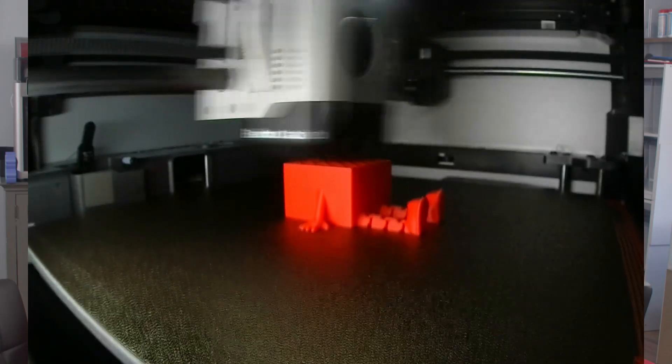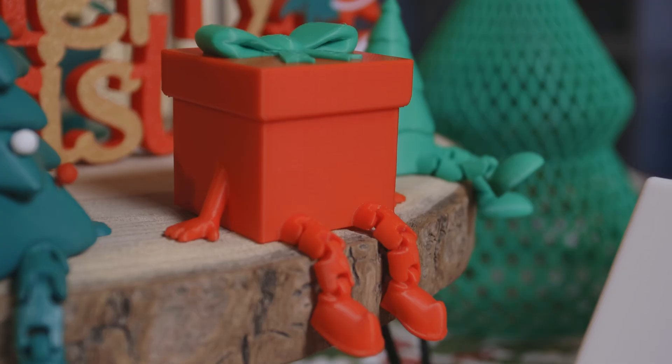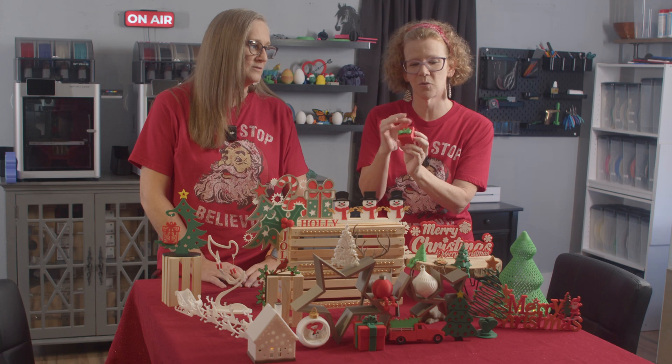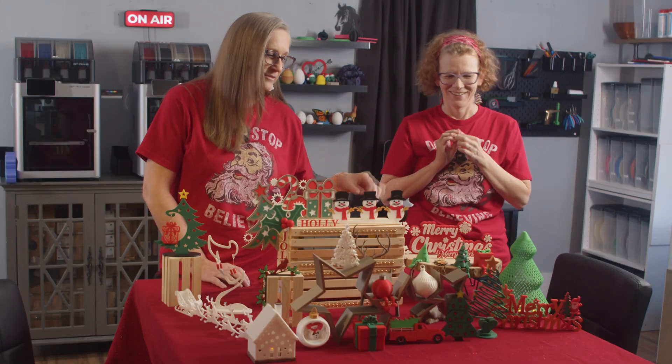We printed this new articulated present box and he is adorable — so cute. The hands are really what does it for me, more so than the dangly feet, though I love the dangly feet too.